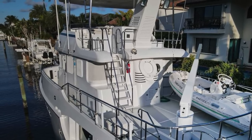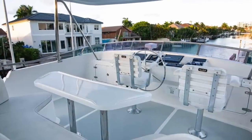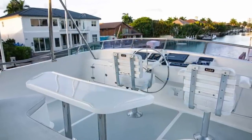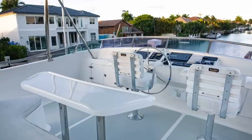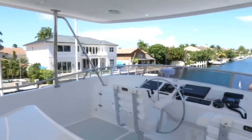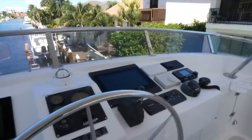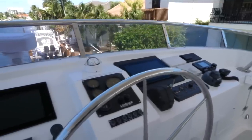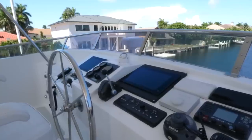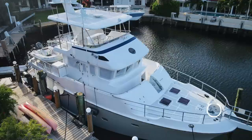Next we come to the flybridge, which has an FRP hardtop. Behind the helm is a composite table with a built-in U-shaped settee and two Todd helm chairs, both facing the stainless steel destroyer-style ship's wheel. On the helm we find the Ritchie compass, a Furuno multi-function display, the Simrad autopilot controls, and all of the other main engine controls and navigation systems.